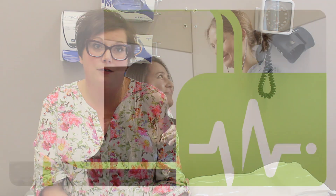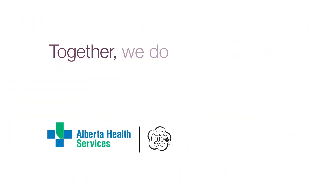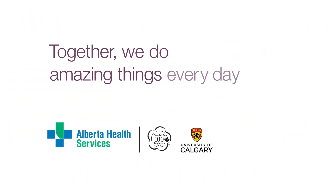And my heart, my spirit is really encouraged because we're on an informed path. Together, we do amazing things every day.